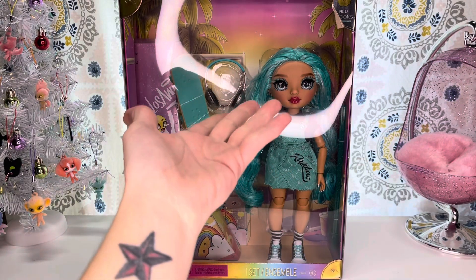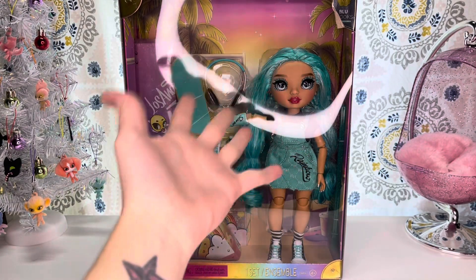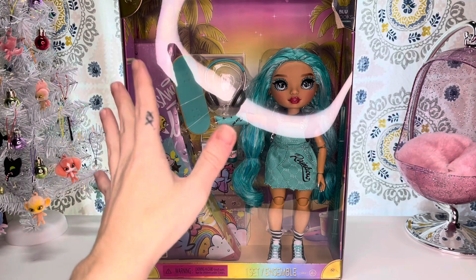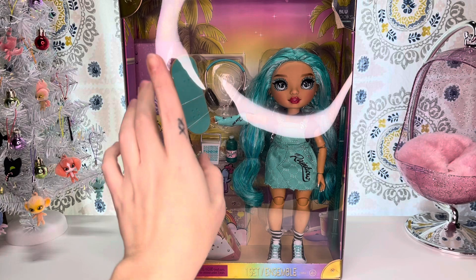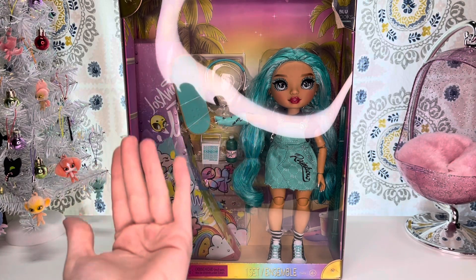Hey, hi, hello, and welcome back to the channel, or if you are new here, welcome to the channel. My name is SJ, and I'm an adult doll collector who just wants to talk about dolls, and this channel is made for adult doll and toy collectors.